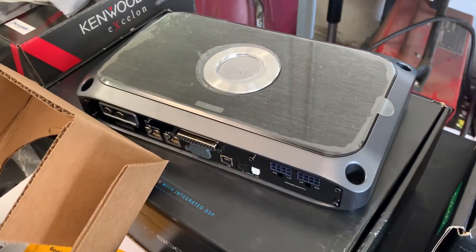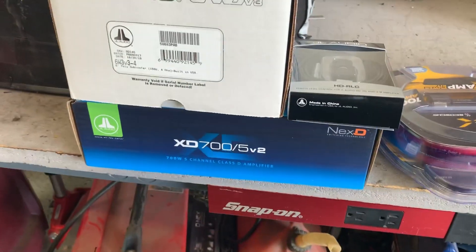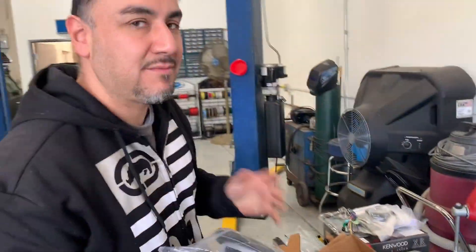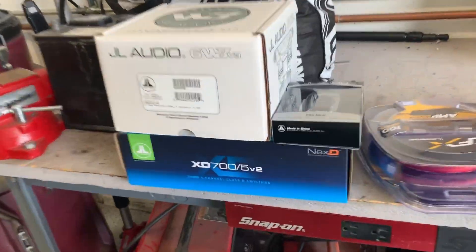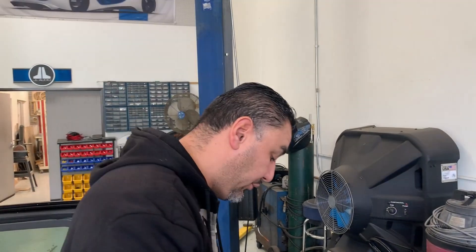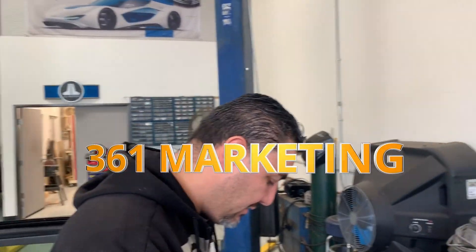Have you heard these? No. I think you'll like this. So: 8-channel, 800 watts. 5-channel, 700 watts. That 8-channel is probably the size of an iPad, very similar. This one has the DSP processor built in — that's amazing. The 5-channel does not, but it does have an active crossover, which I use pretty often. That's kind of my little trick.